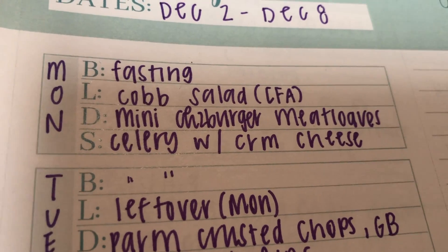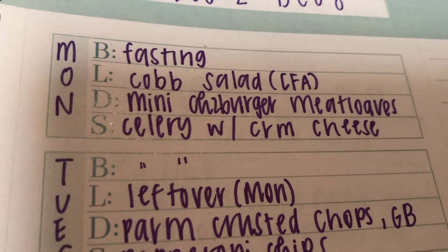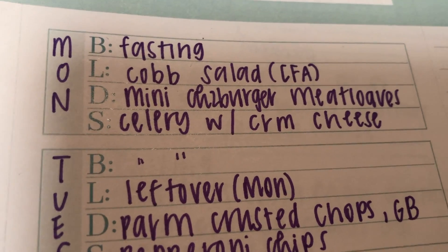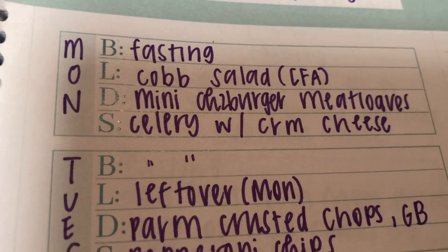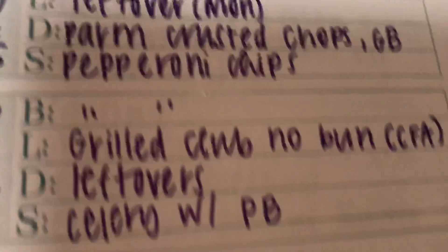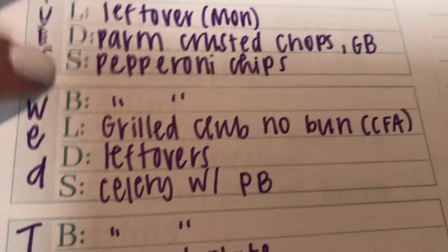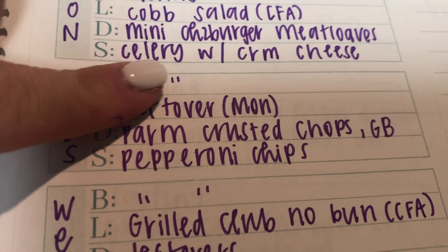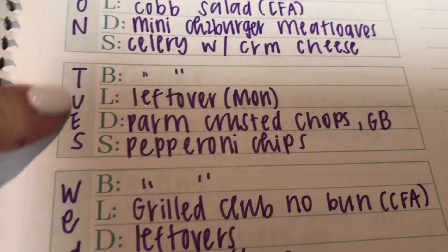For snacks I just put what I'm going to have on hand or what I'm going to prep — just to give you guys an idea of what I eat for a midday snack. Celery with cream cheese, and also celery with peanut butter — I love those two options. Sometimes I'll add hot sauce to the celery with cream cheese just to add a little kick, and it is so, so good.